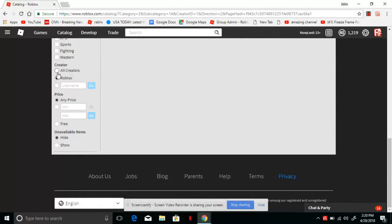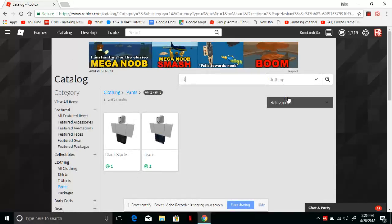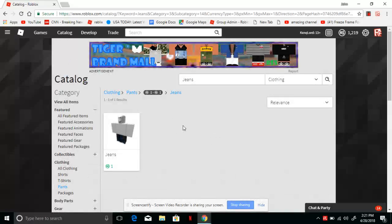Another way is that you can just set the price to one and click Go, and then it will only show up with these two. As normal, you can search for Black Slacks right here, and then Jeans right there.